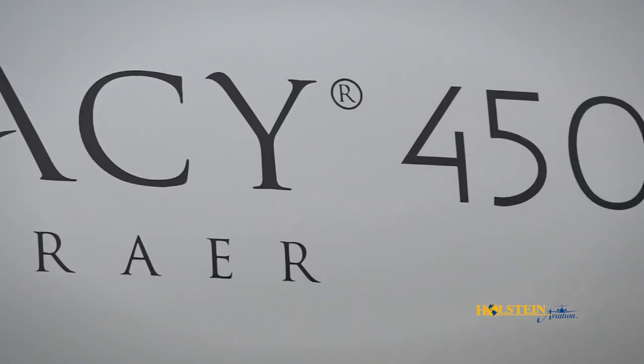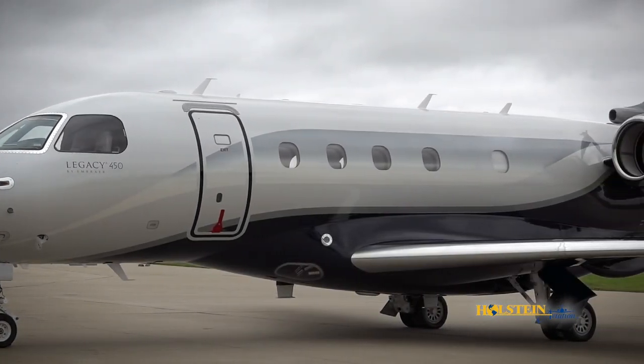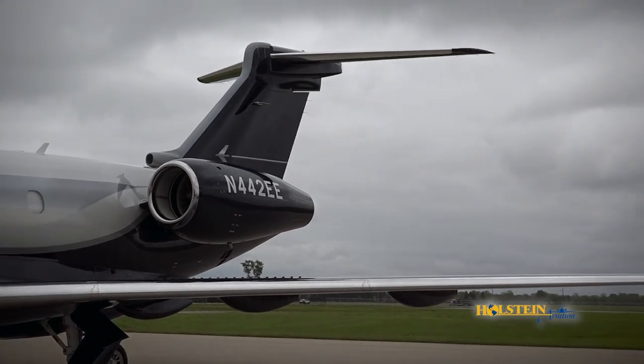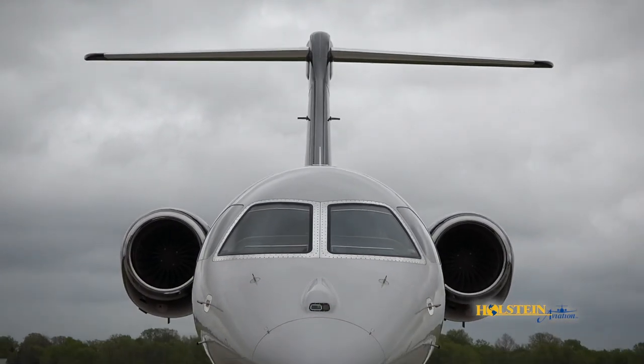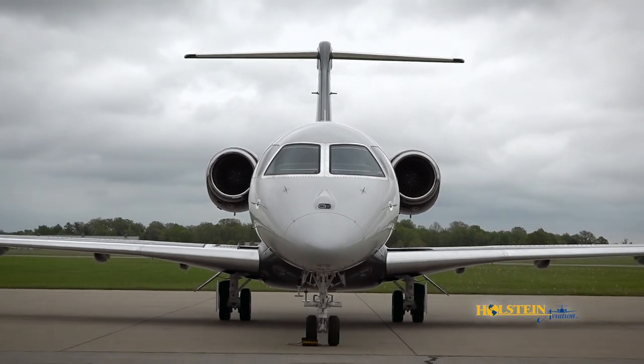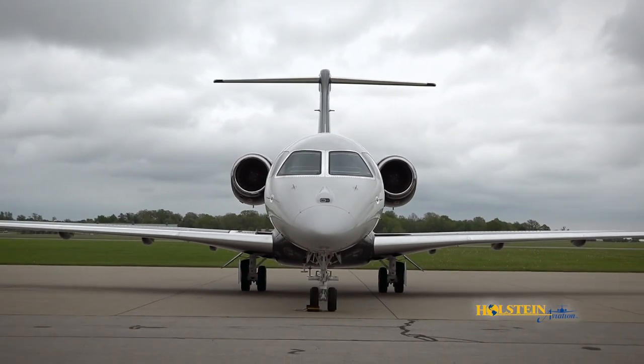If your interests have you considering a mid-sized jet, today we're going to show you the Embraer Legacy 450. This all-new ground-up aircraft was certified in August of 2015 and has a sibling aircraft, the Legacy 500. Between the two models there are over a hundred in operation today, but in this video our focus will be on the Legacy 450.